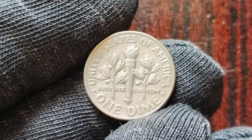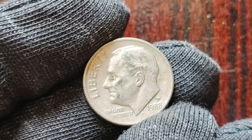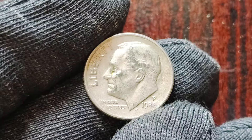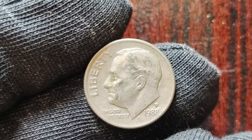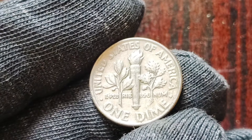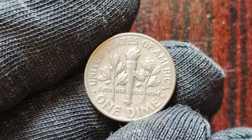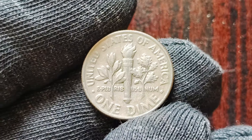In conclusion, the 1988 P-Mint Mark one dime coins are a fascinating piece of numismatic history with the potential to be worth $1 million. While the odds of finding one of these rare error coins are slim, it's not impossible. So keep your eyes peeled, stay curious, and never stop exploring the exciting world of coin collecting. Who knows, maybe you'll be the lucky one to stumble upon a valuable treasure that will change your life forever.